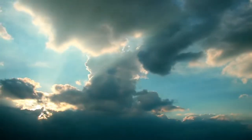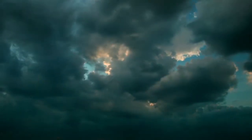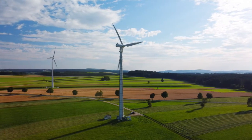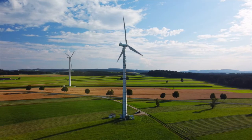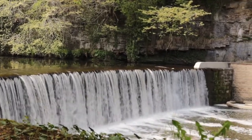Renewable energy has some downsides though. There is less solar energy available on a cloudy day or at night. Also, wind farms take up a lot of land — trees must be cleared and animal habitats can be destroyed. Dams can also cause problems for fish and other animals living in rivers.